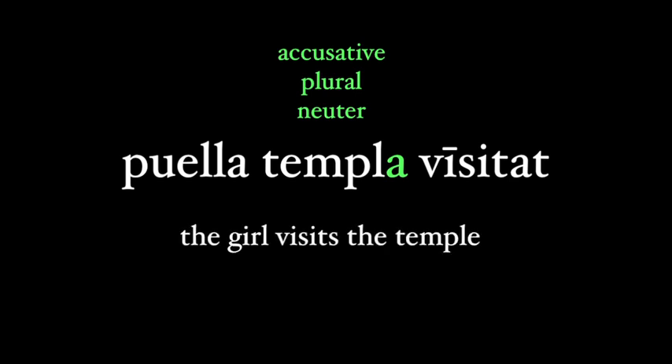Let's look at another sentence: 'puella templa visitat.' Look at templa — it ends in -a, just like puella, which is a first declension noun. But templa is neuter, so the -a ending is actually a plural form. Here, templa is accusative, since puella must be nominative because of the short -a ending. So the girl is doing the visiting and the temples are receiving the visiting. You might be tempted to translate this as 'the girl visits the temple,' but remember: a neuter noun ending in -a will always be plural. Any accusative noun that ends in -a will always be neuter plural. This sentence is correctly translated: 'the girl visits the temples.'